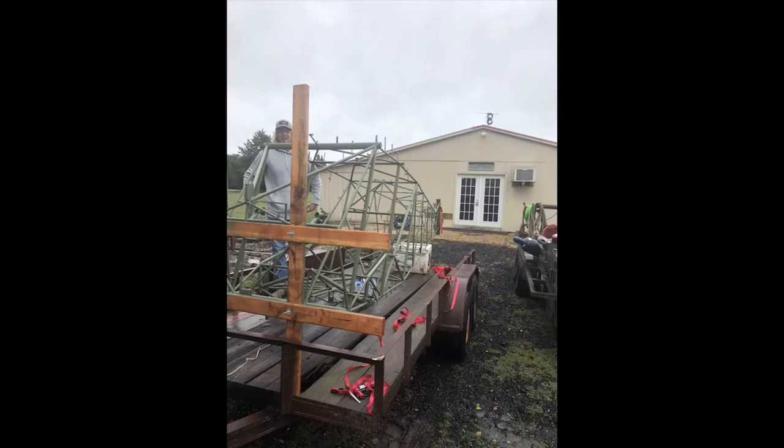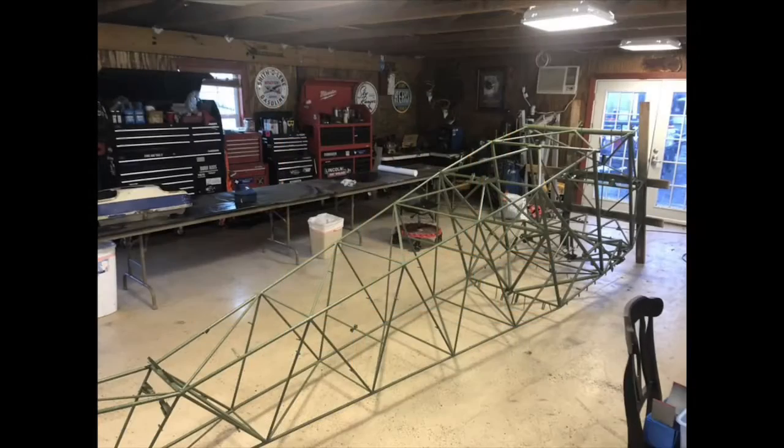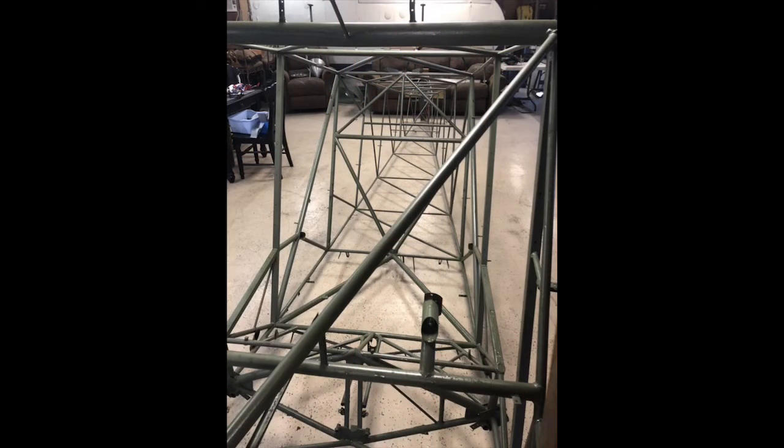We got it unloaded off of the trailer, and we're going to put it in this — he calls it an event center, but it'll soon be a hangar. Nice and warm, got all of our tools. Brent's going to do a little bit of welding work on the fuselage in a couple of places for me. But we might do some assembly in here too, because it's starting to get cold here in Texas. It's a good place to work on it.